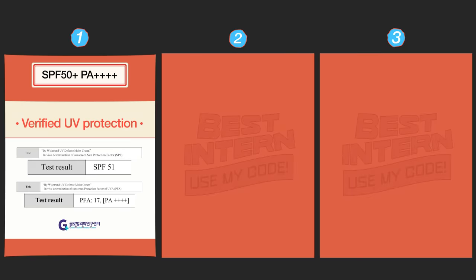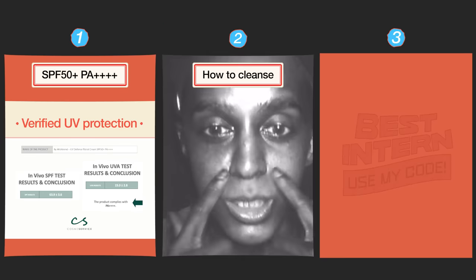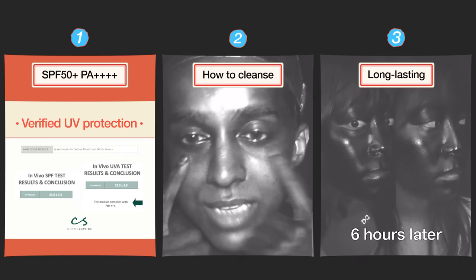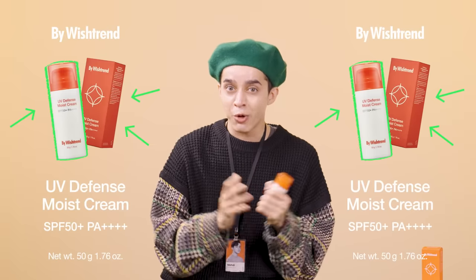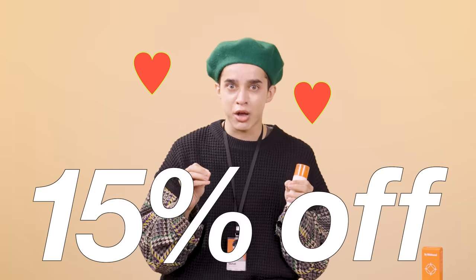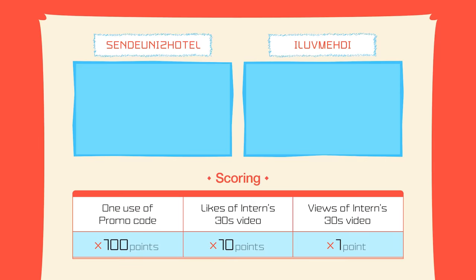Things to know before using the Biowish Trend UV Defense Moist Cream: SPF 50 plus PA 4 pluses UV protection you can trust, with clinical tests performed at three institutes. Does not remove with just foaming cleanser — double cleanse or use a cleansing oil. For outdoor activities, reapply every two hours. Use blotting paper to remove oil for a fresh reapplication. I hope this video helped you decide whether to purchase. It's currently 15% off for a very short time — and if you want free shipping and loved the video, use code ILOVEREDY. Thank you guys!